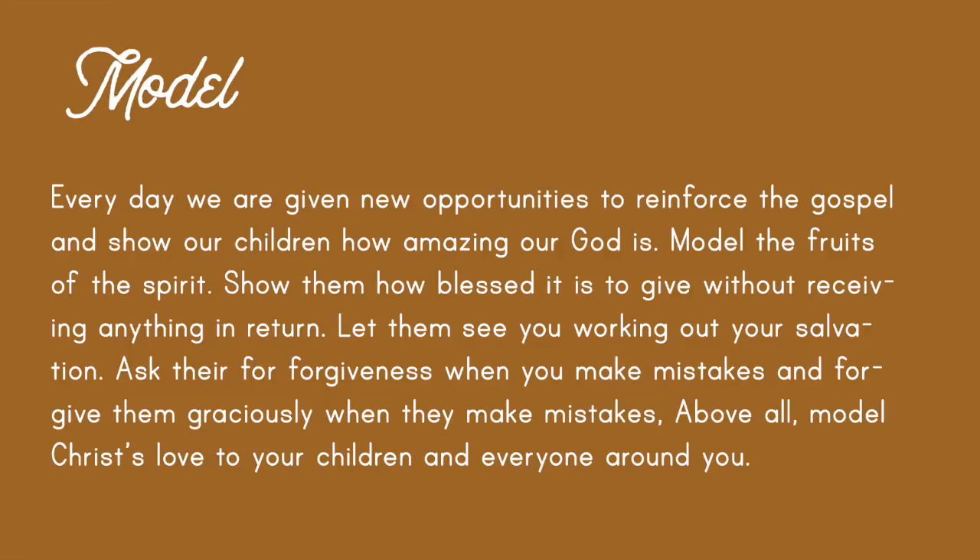Modeling is, above all, the most important thing we can do — modeling the love of Christ. Every day we're given new opportunities to reinforce the gospel and to show our kids how amazing our God is. So model the fruits of the Spirit. Show them how blessed it is to give without receiving anything in return. Let them see you working out your own salvation. Ask their forgiveness when you make mistakes, and give forgiveness to them graciously when they make mistakes — which will be frequently. And above all, model Christ's love to them and to everyone else around you.